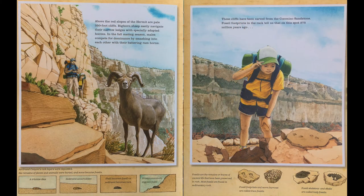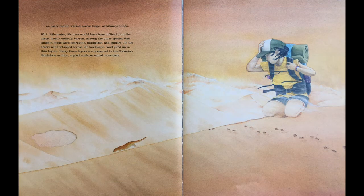Above the red slopes of the Hermit are pale, 350-foot cliffs. Bighorn sheep easily navigate their narrow ledges with specially adapted hooves. In the fall mating season, males compete for dominance by smashing into each other with their battering ram horns. These cliffs have been carved from the Coconino Sandstone. Fossil footprints in the rock tell us that on this spot 275 million years ago, an early reptile walked across huge windswept dunes. Among the other species that called it home were scorpions, millipedes, and spiders. As the desert wind whipped across the landscape, sand piled up in thin layers. Today, those layers are preserved in the Coconino Sandstone as thin, angled surfaces called crossbeds.